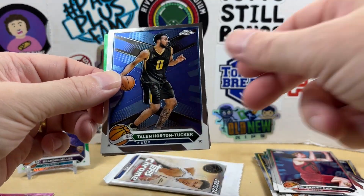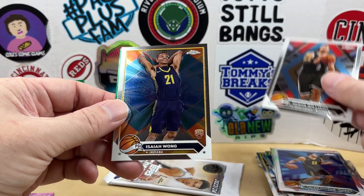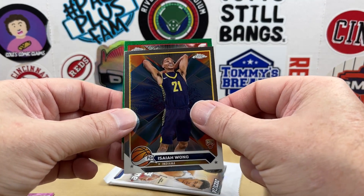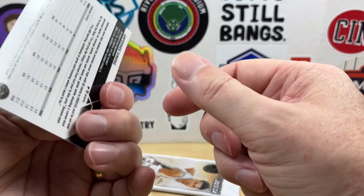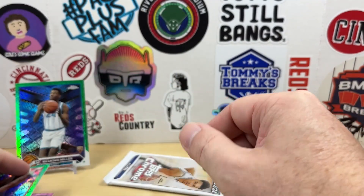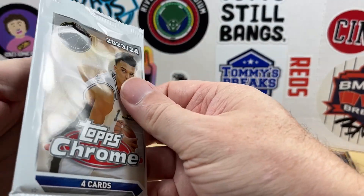Got another green Topps refractor — Taylon Horton-Tucker. Darren Williams, Isaiah Wong. Please be Wimby... that is not Wimby, it is Anthony Simons — off-center there. Green Topps refractors, not numbered. Alright, last pack, last pack — magic.